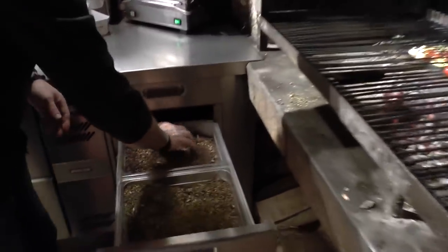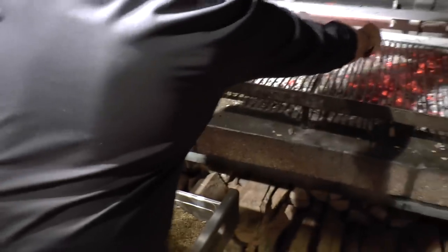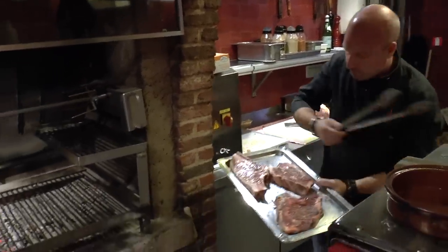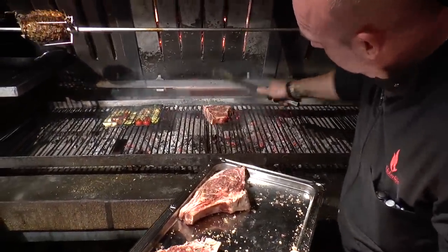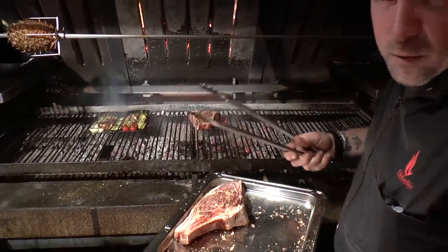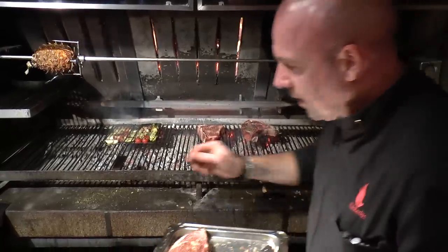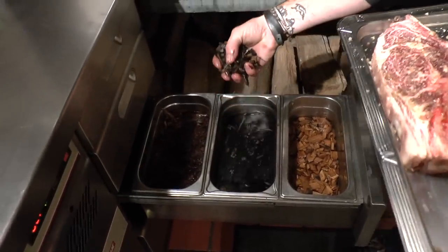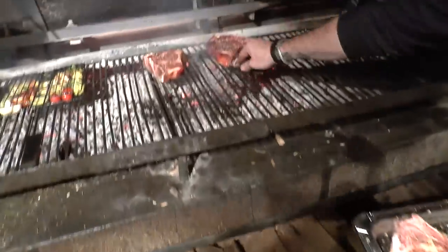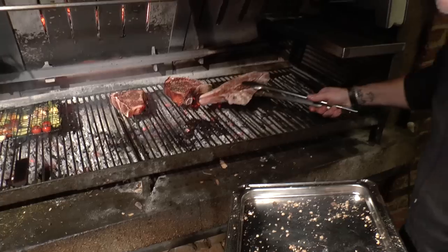I use green olive stones for the Rubia Gallega — that is my personal touch. I coat the Rubia Gallega from Spain with olive grains; the match is better. For the Simmental, I take the Belgian beer barrels, because the authentic sour flavor of the barrels I thought is better — my personal touch for the Simmental.